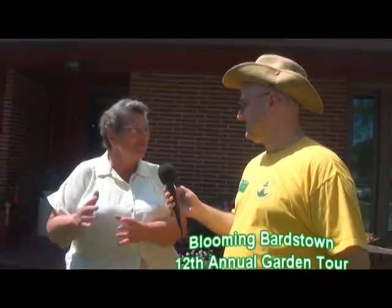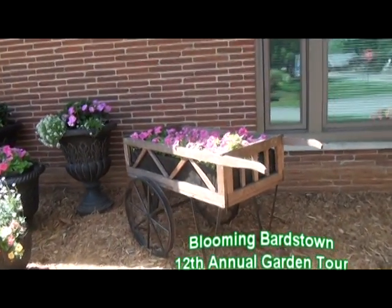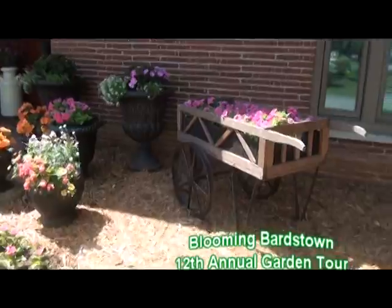I literally started at one end of the yard and went around the back one bag of mulch at a time — mulch, flowers, all the way around. Then I got that done and I liked the nostalgic look. So I started going around picking out old wheelbarrows and wagons, took some things out of my mother's garage, and put that together. It just fell together — there's no rhyme or reason.